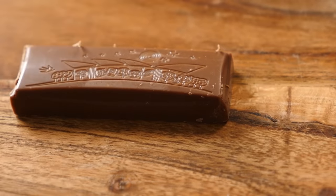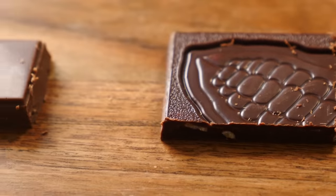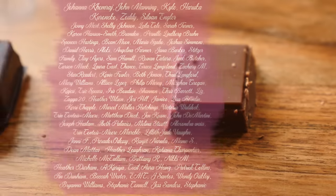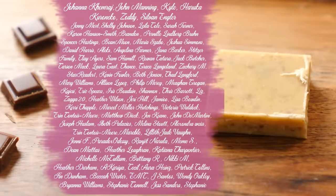If you like this channel, let the algorithm know by liking, sharing, commenting, subscribing, or watching more episodes. A huge thanks to my patrons for all of your support making these videos possible. Make it a great week and I'll see you on Friday.